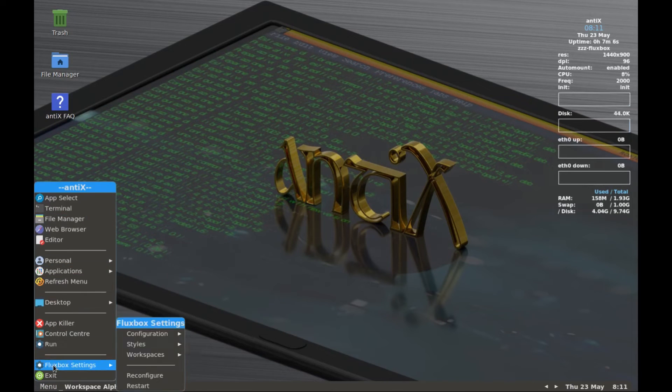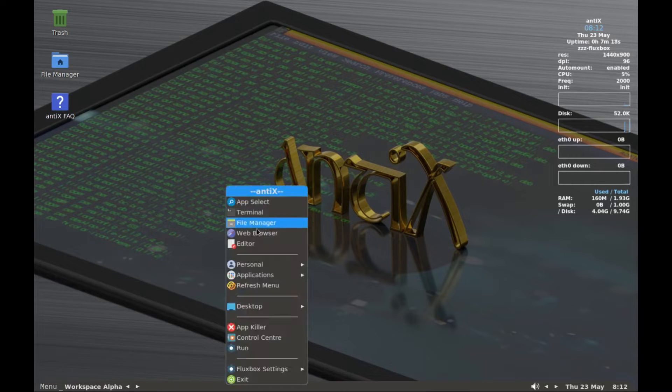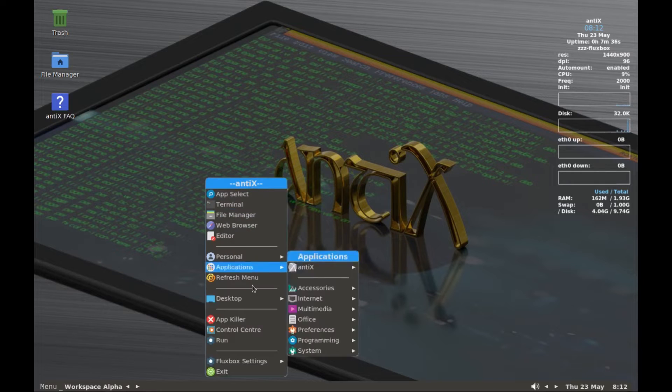The full and the base are for four window managers: IceWM, Fluxbox, and two other window managers, with IceWM as the default. Antics Core and Net are very minimal and allow you to build your system the way you want.